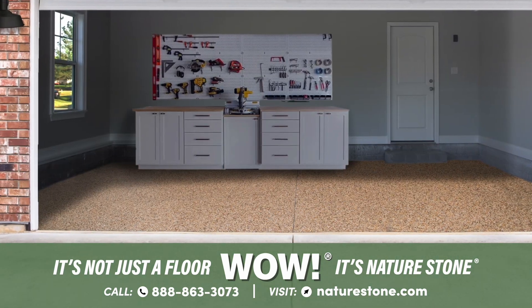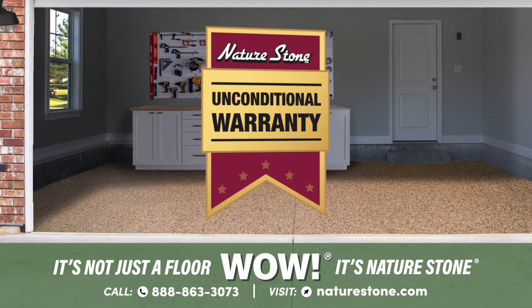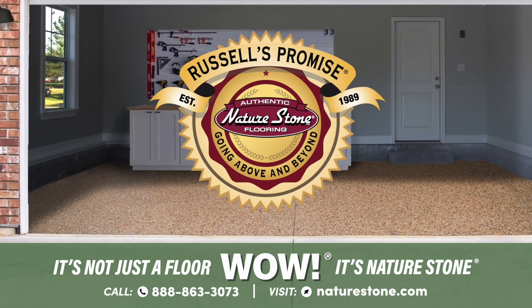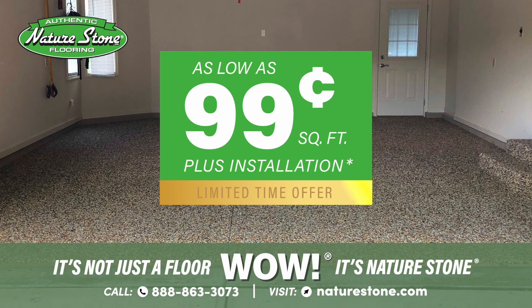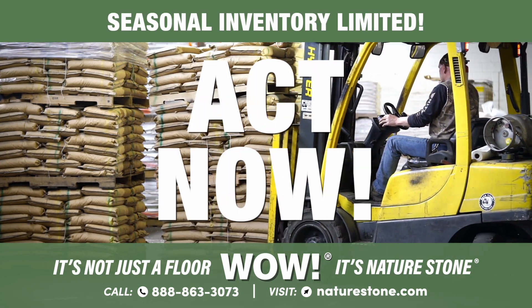Every NatureStone garage floor is backed by our true unconditional warranty and exclusive Russell's Promise satisfaction guarantee. Spring into savings with pricing as low as $0.99 a square foot plus installation. Seasonal inventory is limited, so act now.